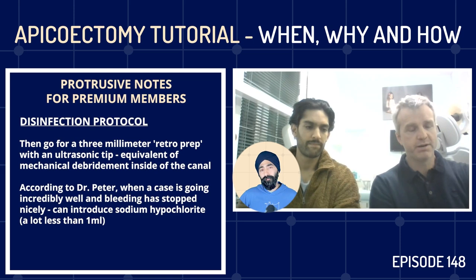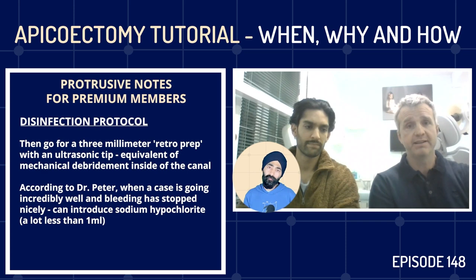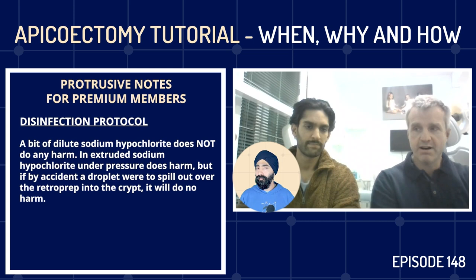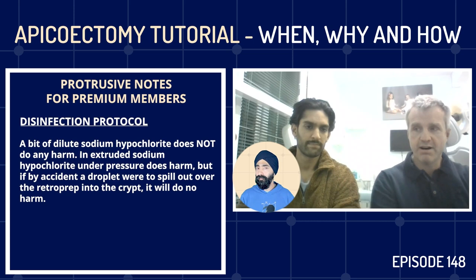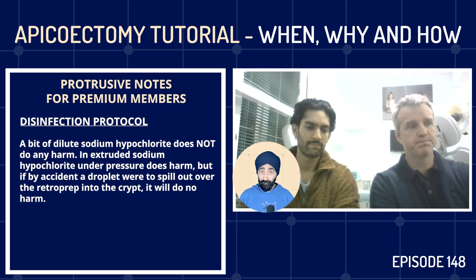When a case is going incredibly well and bleeding has stopped nicely, you absolutely can introduce sodium hypochlorite. That wouldn't be on your first or even fifth case — but when things are going really nicely, I will introduce a little bit of sodium hypochlorite, less than one millilitre, sitting gently in there. Dilute sodium hypochlorite does not do any harm. It's extruded sodium hypochlorite under pressure that does harm — simply bathing it, if a droplet spills into the crypt, it will do less than zero harm.